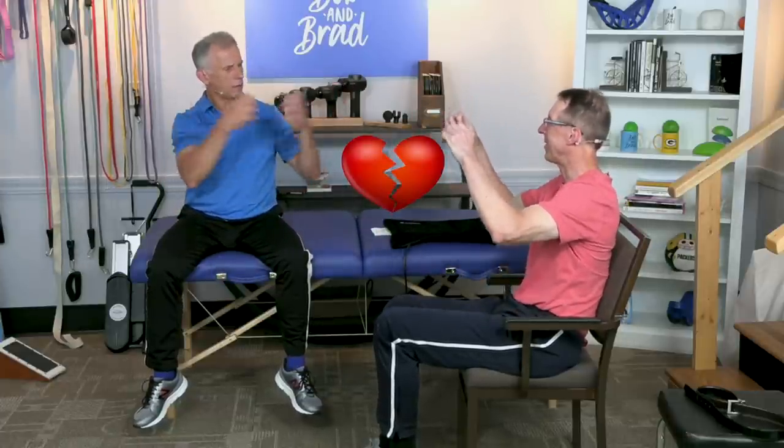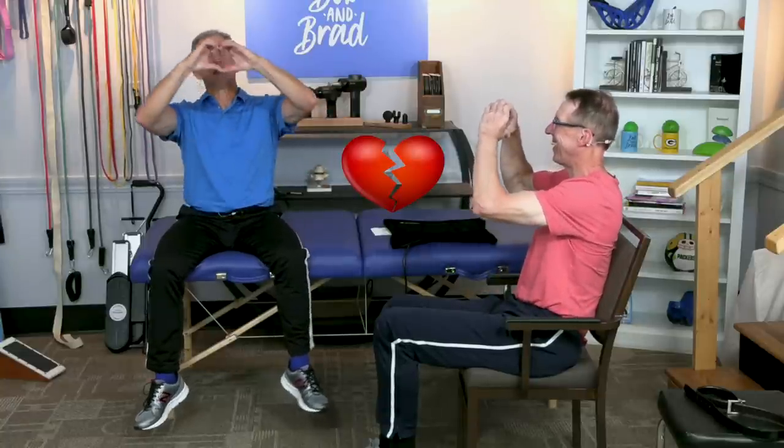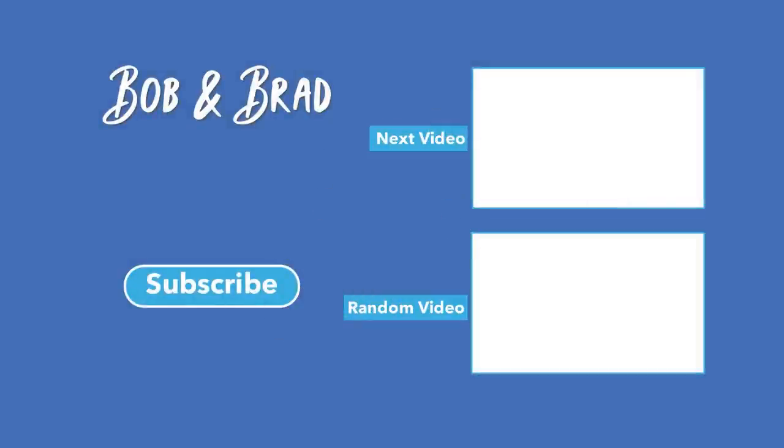We can solve just about anything — we can fix a lot of things — except for a broken heart. The hosts end with a playful joke involving a broken heart prop, with one host being a little slow to get it before they wrap up.